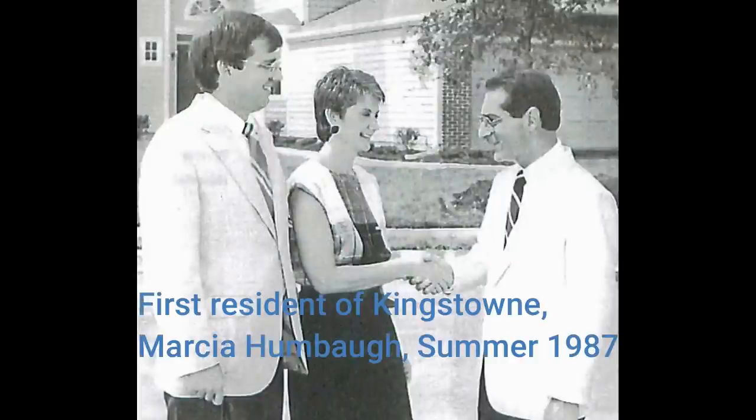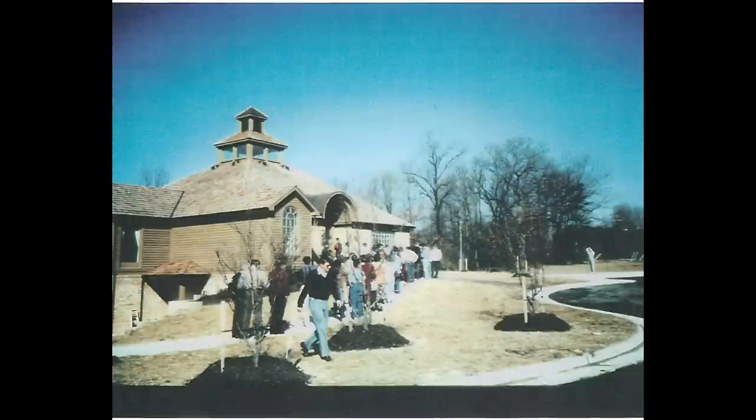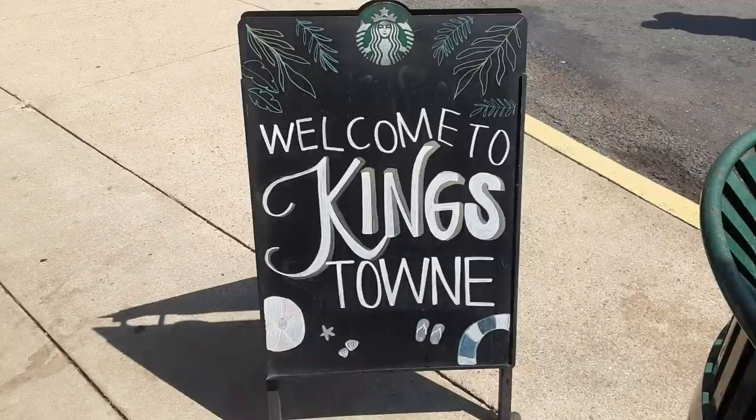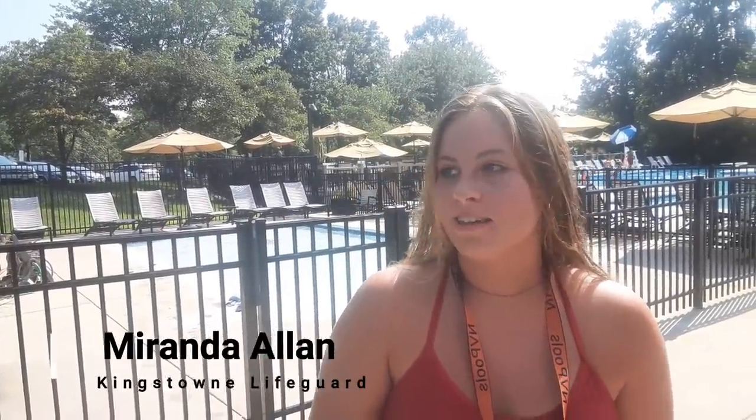Around 1985, plans were approved for Kingstown — a community with neighborhoods, shopping, new roads, and people. I've been living in Kingstown since I was a year old and everything's really close and easy to get to. Everyone's really friendly, and it's just beautiful here.